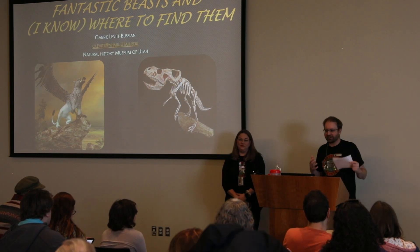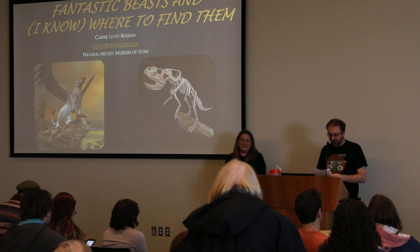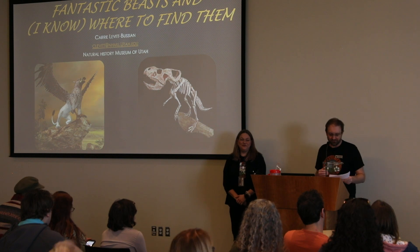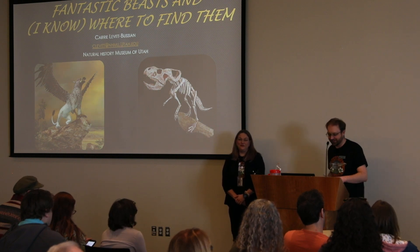Our next speaker is going to talk to us about what you do once they're back in the museum and prepared. Our next speaker is Carrie Levit-Boussian, our Paleontology Collections Manager here at the Natural History Museum of Utah. And the talk title is Fantastic Feast and I Know Where to Find Me.